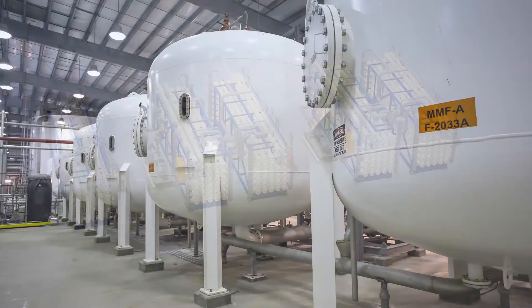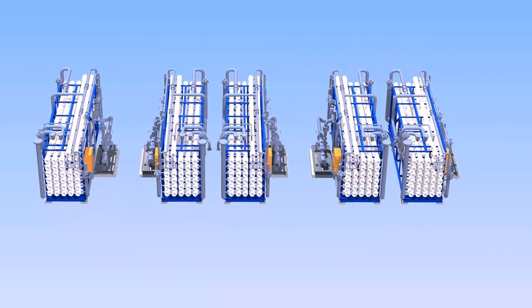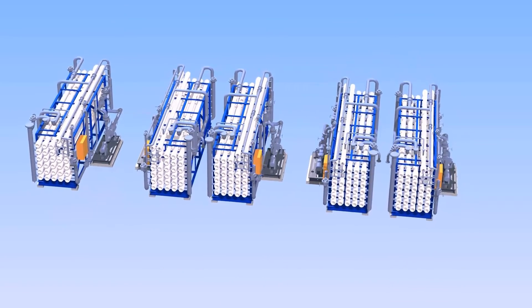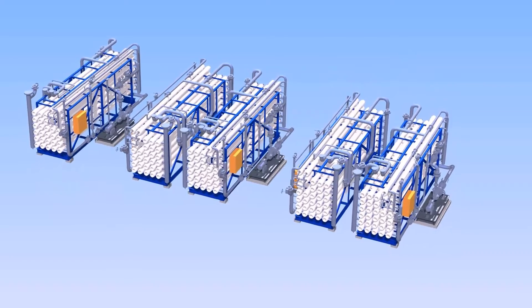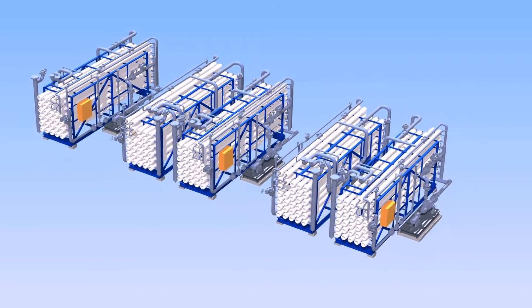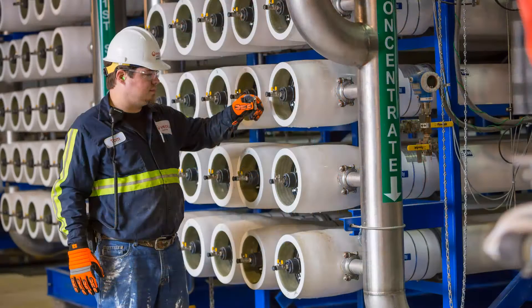After pre-treatment and filtration, the water flows to a reverse osmosis system, which is the heart of the water treatment process. This system is made up of several banks of RO water desalination membranes that recover clean water from the feed at a high rate. The remaining salts become a concentrated brine containing the dissolved contaminants removed from the feed water.